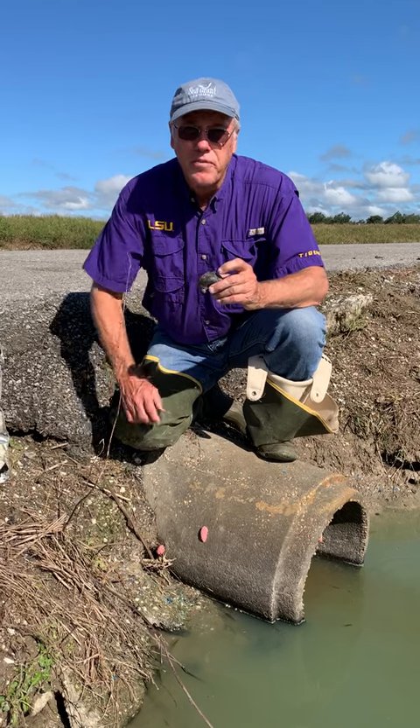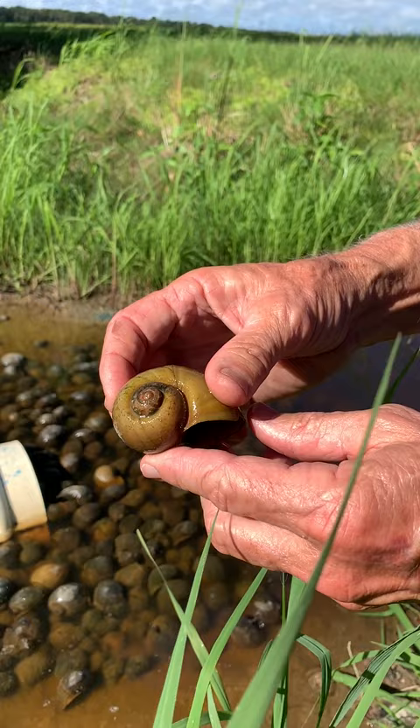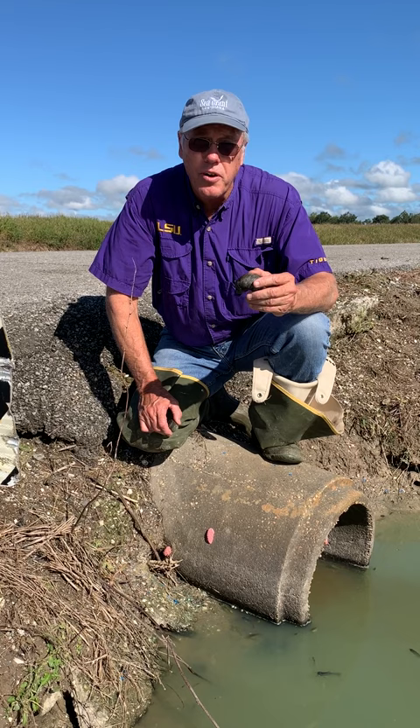I'm Mark Shirley, Crawfish Specialist with the LSU AgCenter and Louisiana Sea Grant. Apple snails is an invasive species that's coming to Louisiana in recent years and it's actually causing a problem in some crawfish ponds.